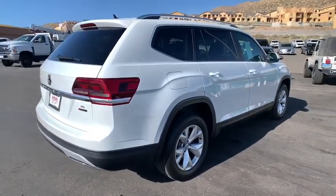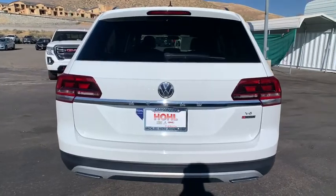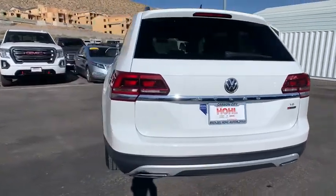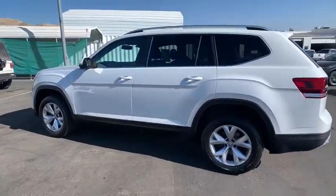This vehicle has less than 45,000 miles. Here are some of this vehicle's great options: traction control, dual airbag, alloy wheels, power steering, four-wheel disc brakes, trip computer.